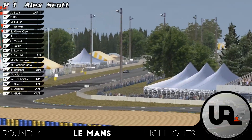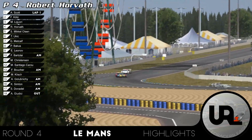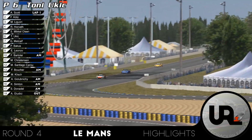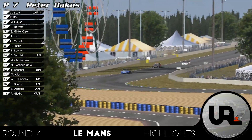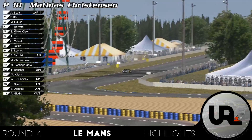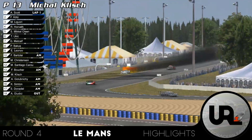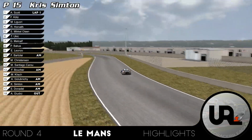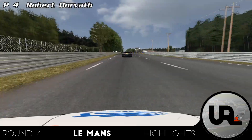This is how we ended lap one: Alex Scott in first, then Florian Kutz, Manuel Iguori, followed by Robert Horvat. Then it's Sten Mikkel Olssen in front of Tony Uchic, Greg Metcalf, Peter Bacchus, and Evgeny Leonov just getting past Fabio Bartolai for first place in the AM Cup. Then Matthias Christensen, Miguel Santiago Carao, Felix Boucher, Michal Klisch who blows his engine in P14, Andrei Golubnici, Chris Simpton, and Sando Donadel. Angelo Kidici didn't make it to the start of the race.